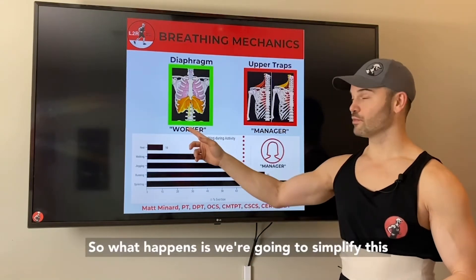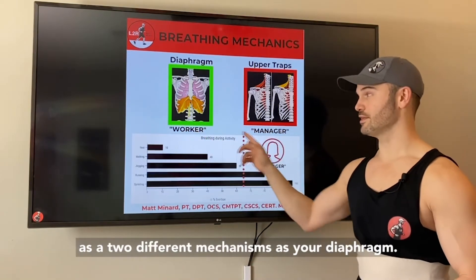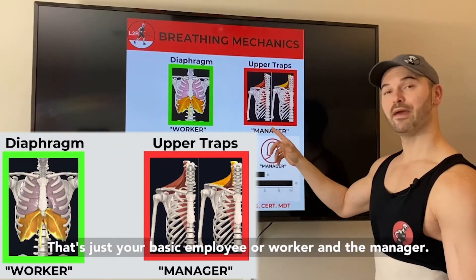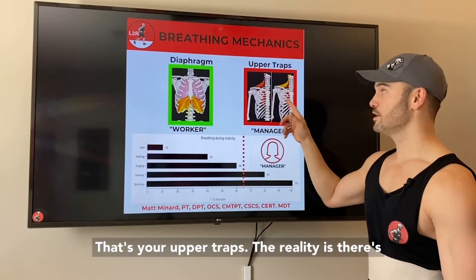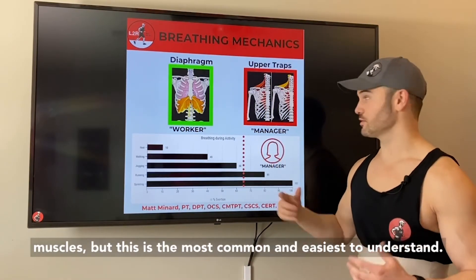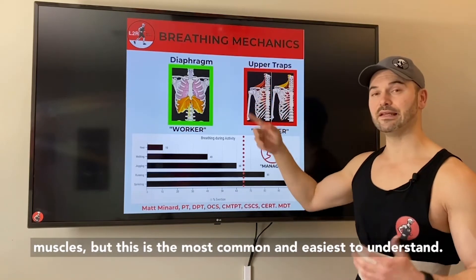We're going to simplify this as two different mechanisms. There is your diaphragm — that's your basic employee, your worker — and the manager, which is your upper traps. In reality there are more muscles that make up this backup or accessory group, but this is the most common and easiest to understand.